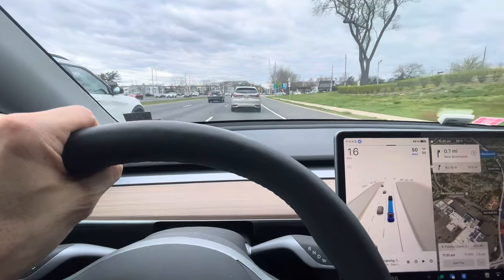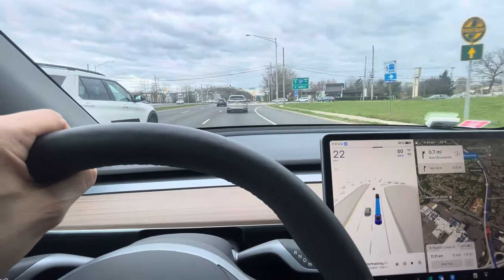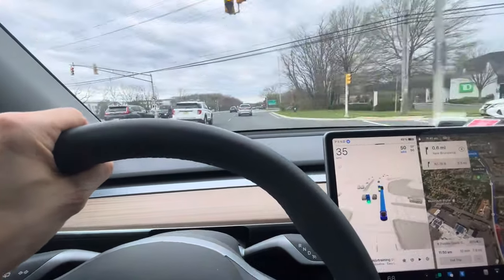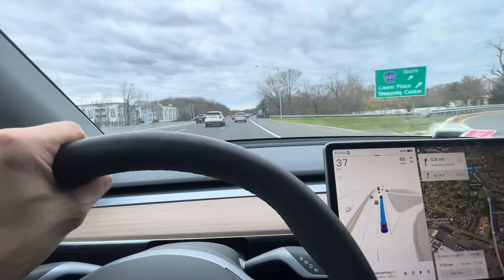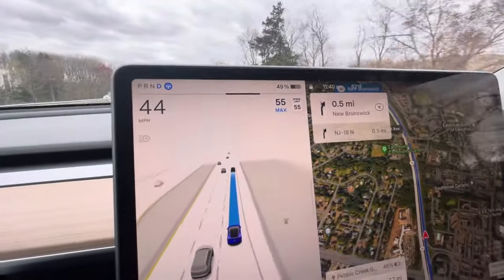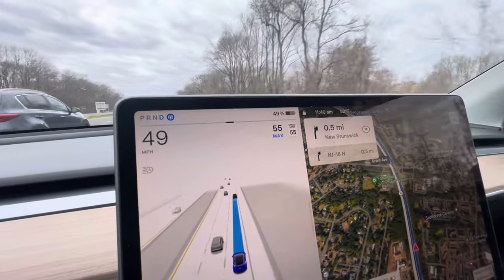It's doing all the starting and stopping on its own. If you want to nudge it by stepping on the gas a little bit to get it to start quicker, you can. It comes to complete stops at all the stoplights and stop signs, recognizes yellow lights, when to go or when you should stop so you don't go through a red light. It sets its own speed — right now it's going five miles above the speed limit, so it won't do any excessive speeds.